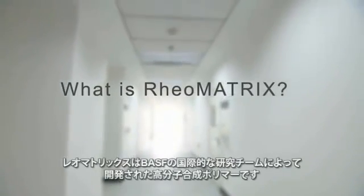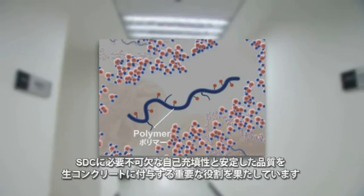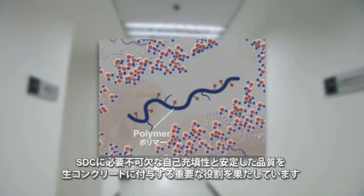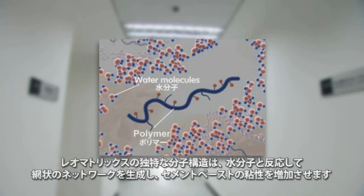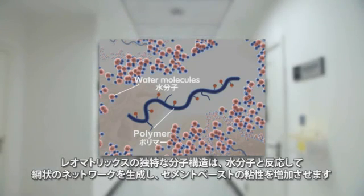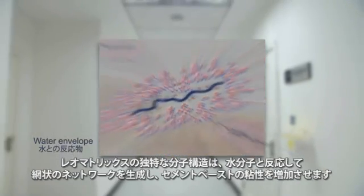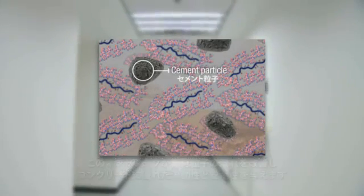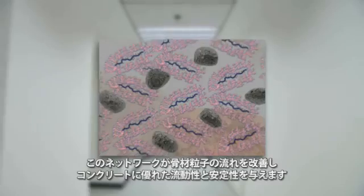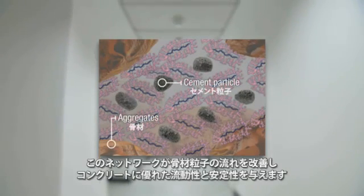Rheumatrix is a high molecular weight synthetic copolymer. As the essential component of the Smart Dynamic Concrete concept, it plays an important role in providing both dynamic and static stability to the concrete mixture. The unique molecular structure of Rheumatrix can interact with water molecules and generate many water envelopes. Meanwhile, the smart and self-organizing Rheumatrix polymers build up a network and increase the viscosity of the cement paste, just like a flowing matrix, driving aggregates to flow, allowing concrete to achieve outstanding fluidity and stability.